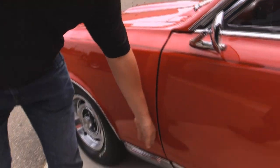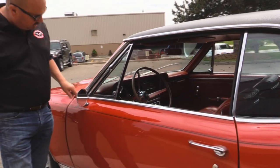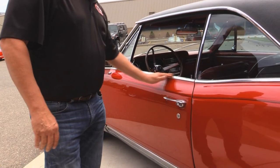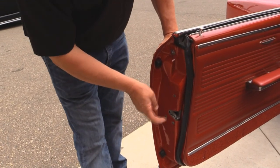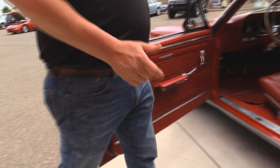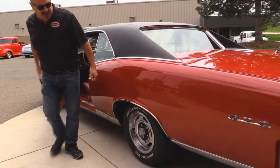Look how that front fender matches to the door itself. All the chrome looks good, the stainless looks good, the vent window looks awesome. Now this anodized aluminum here has got a couple of scratches in it. The door lips look great. You can see they took the door latches out when they did the restoration — that tells me the guy really cared about his work. That's a lot of work to get those out to spray this thing.